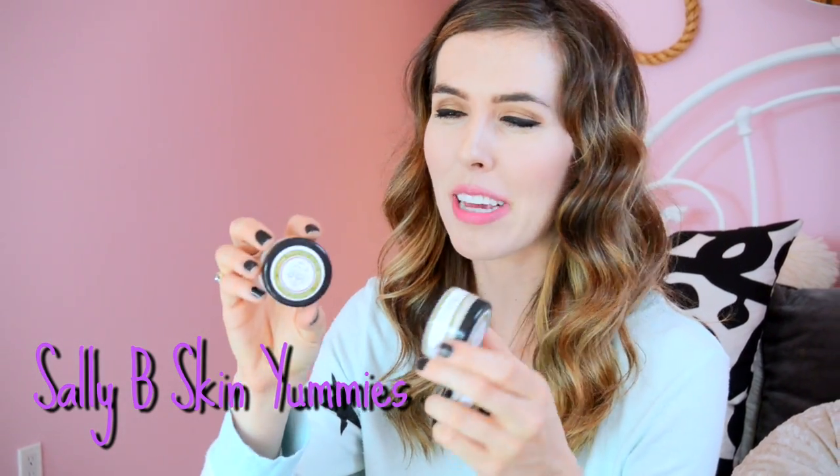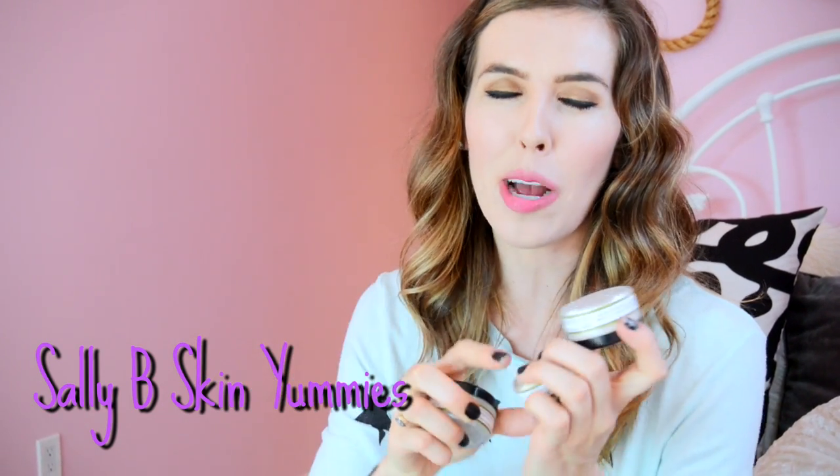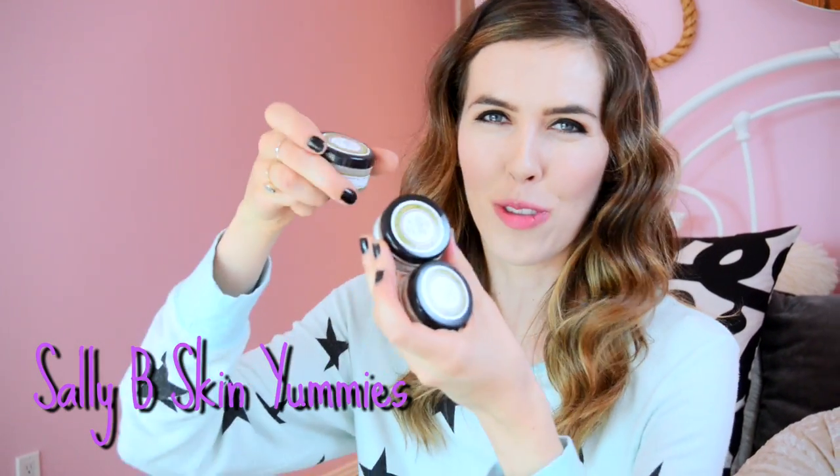I have three of my Sally B Get Even powder — I had one, lost one, almost used up another, then found it again, so now I have three. Powder brush by Jane Iredale for putting on powder. I have Sugar Balm and Herbana blushes. My blushes are getting pretty rough — you can tell they're breaking apart. I use them a lot.